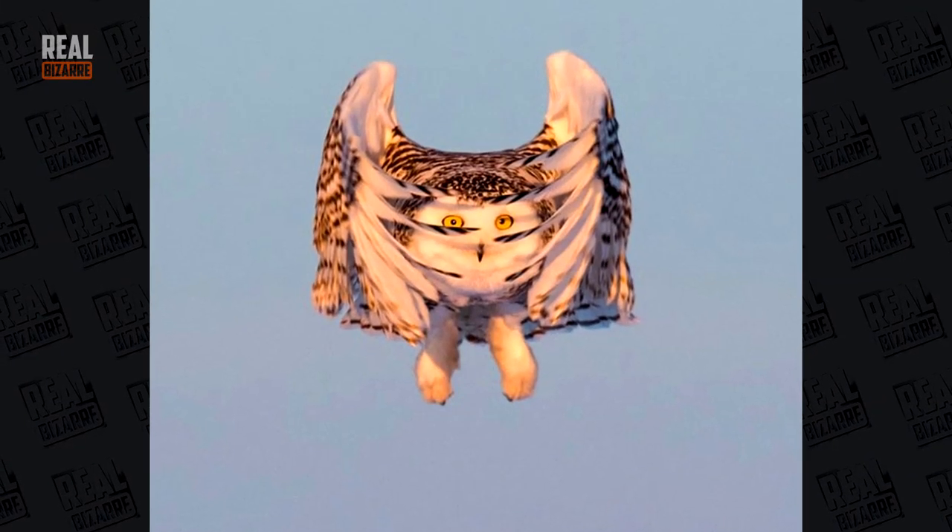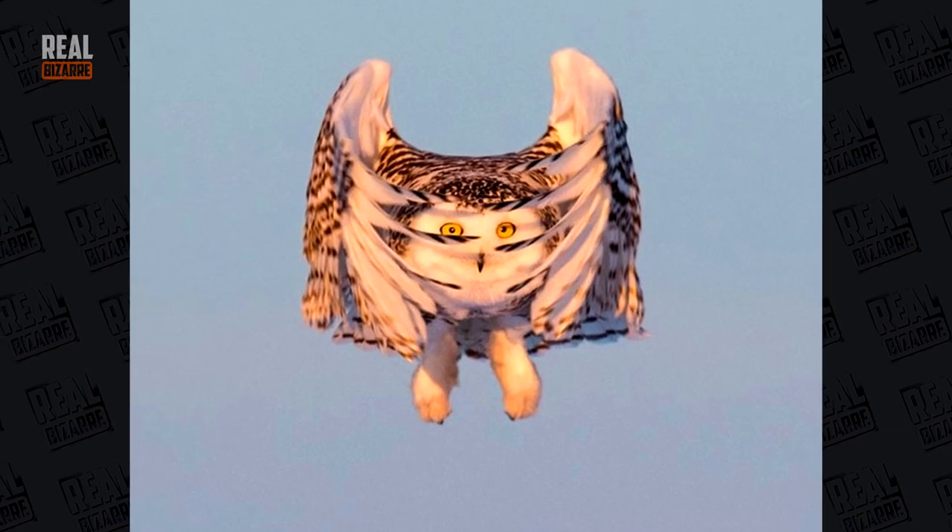A very rare shot of a snow owl in motion. And now it's peeping from behind the blinds.